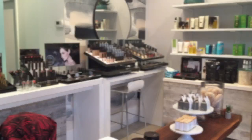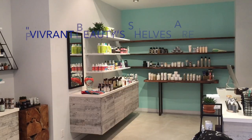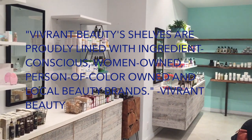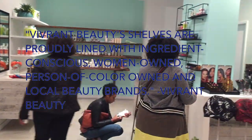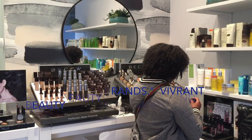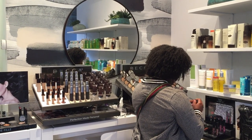So without further ado, stay tuned for what we found at Vibrant Beauty. Entering Vibrant Beauty is like entering an oasis of natural and locally made or small business products ranging from beauty, skincare, hair care — pretty much anything you need to look and feel your best.